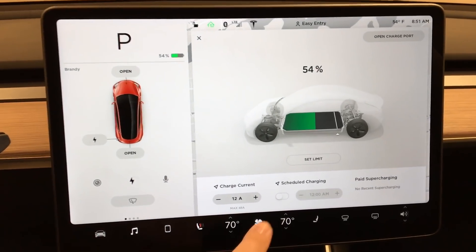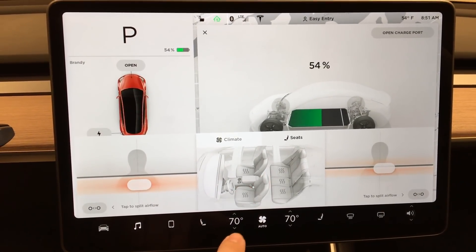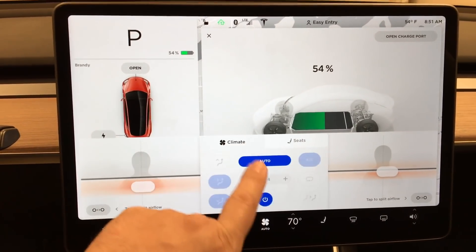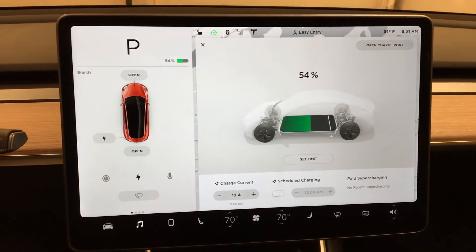Hey guys, I just wanted to go over some charging issues here with the Tesla Model 3. I'm going to go ahead and turn off the seat heat for my morning drive and turn off the climate so it's not blowing. And that was just sitting here running.